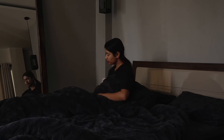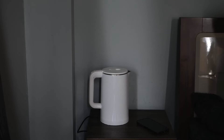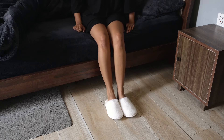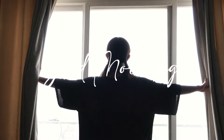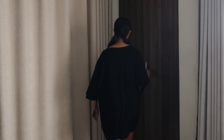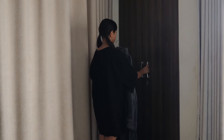Good morning everyone and welcome to a morning in my life. I woke up at 7 a.m. and made my way into the washroom to freshen up. I really like wearing big t-shirts like this to sleep, but since it's winter it's really cold, so I decided to put on a warm robe on top of it.